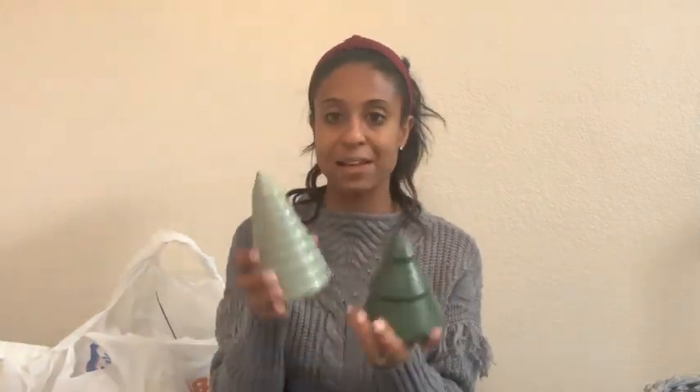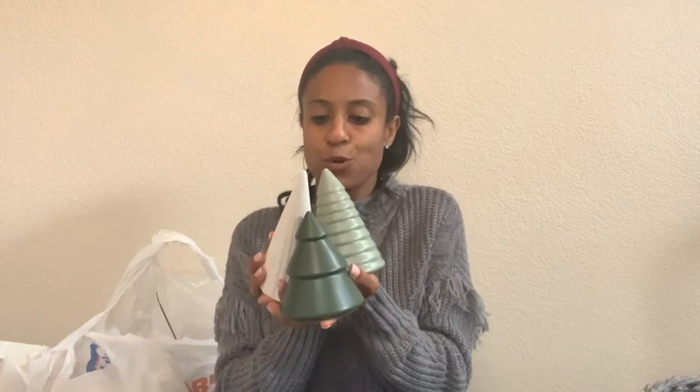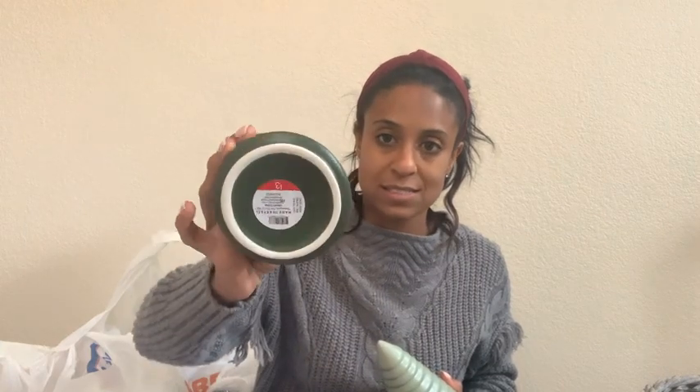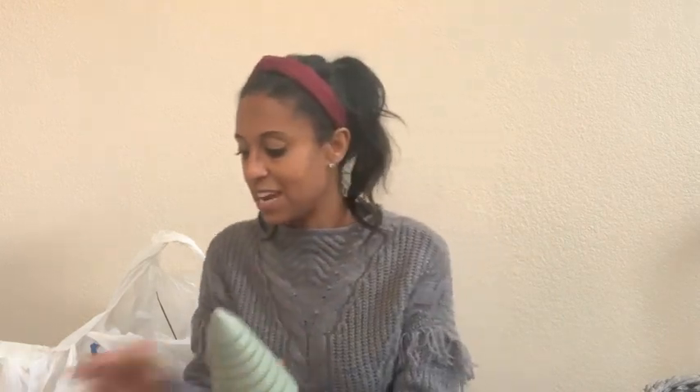I picked up these little ceramic trees — they are $3 a piece and I thought I could do something cute with them all together. You have this tall skinny one with kind of stripes on it, this little chunky short one, and then this lighter colored green one. I just thought they look so darling together and I'll figure out some way to display them.